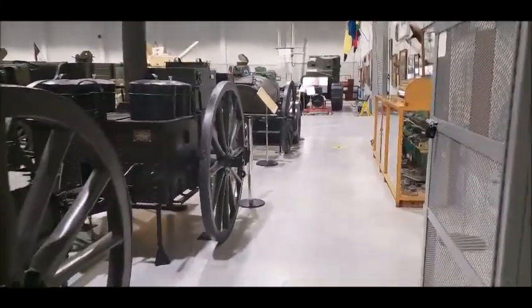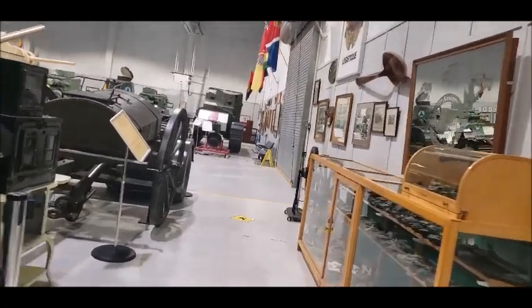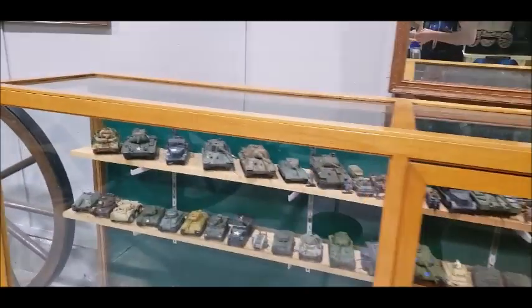Hello there. This is Sean from Sean's Travels, and here's the Base Borden Military Museum. My model club's not the only one that was into model tanks.